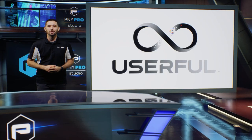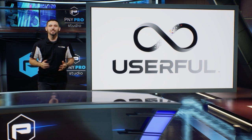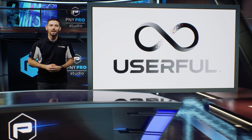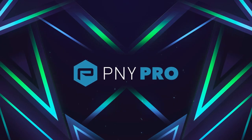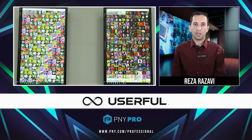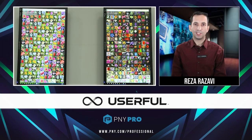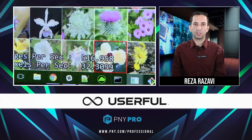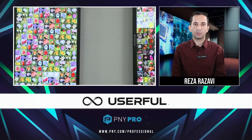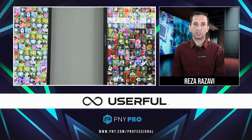Now I'll let Reza Razavi, Userful's CTO, go into more details on the Userful Infinity platform and its new support for NVIDIA RTX next-generation professional solutions. The Userful Infinity platform can decode and encode videos in real-time, ensuring a seamless, instantaneous stream of high-quality visual content. By leveraging CUDA cores, it delivers exceptional media processing power. Additionally, it incorporates tensor cores, facilitating the running of Vision AI, enabling intelligent content analysis and interpretation, adding another dimension to perceiving and processing visual information.